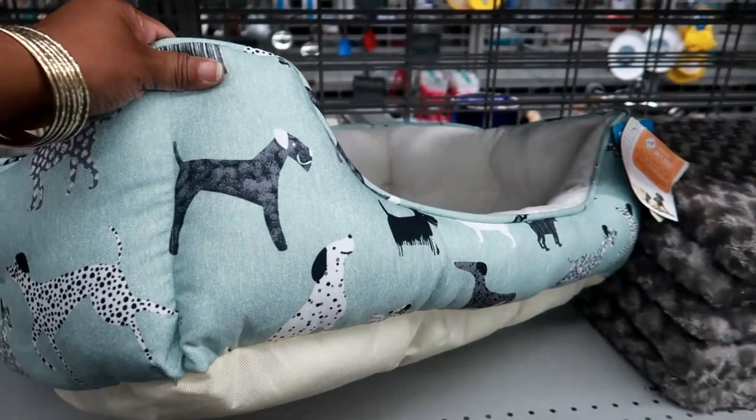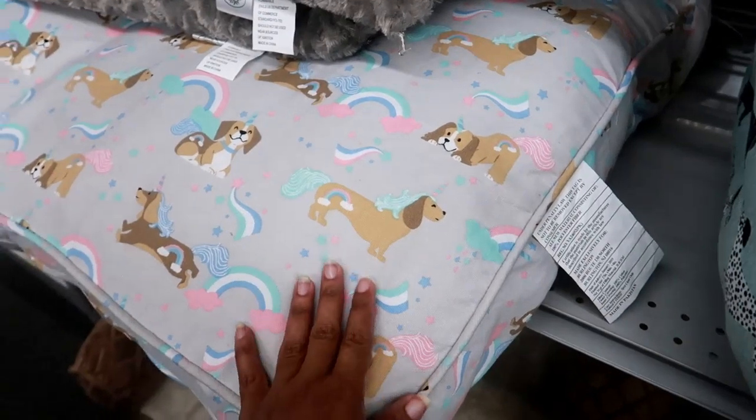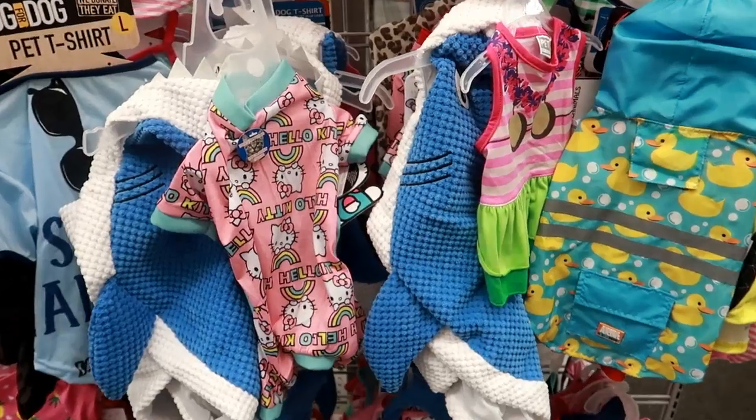I'm looking at this dog bed because I want to get my dog a new bed — I like that, it looks really nice and soft, $24.99. And I was looking at this mat too, it's cute but I don't really like all the dog unicorns on it.